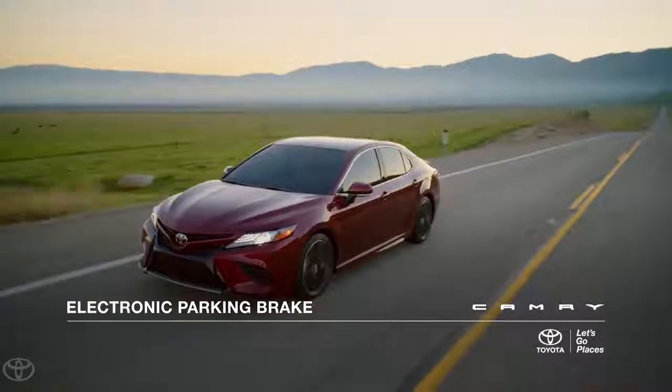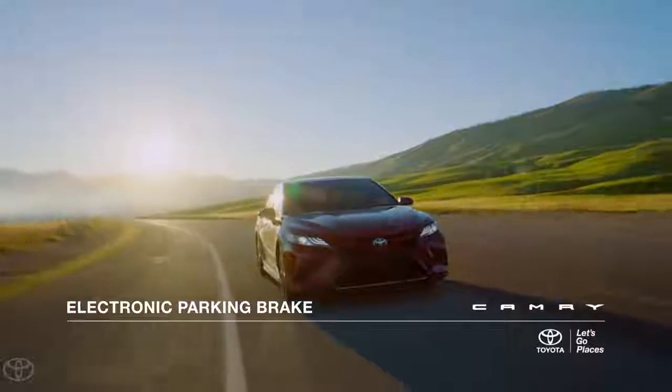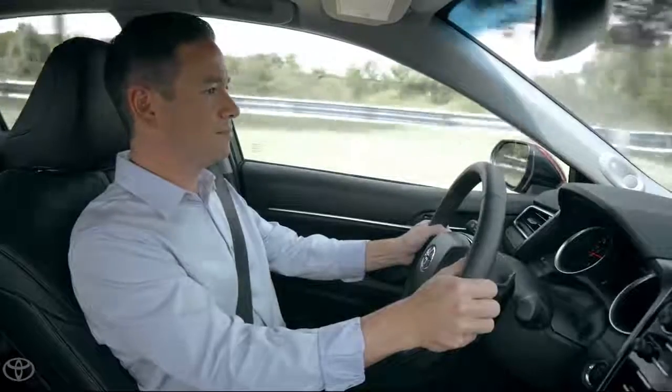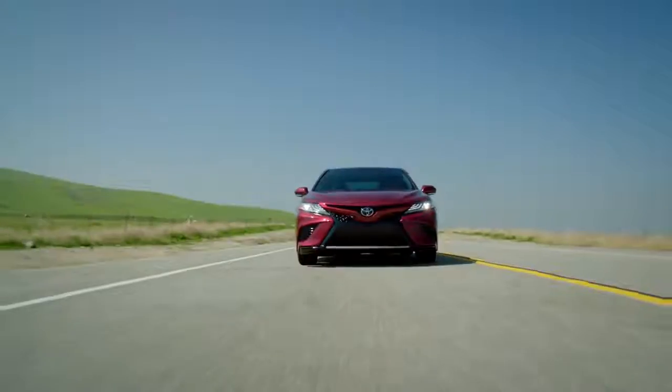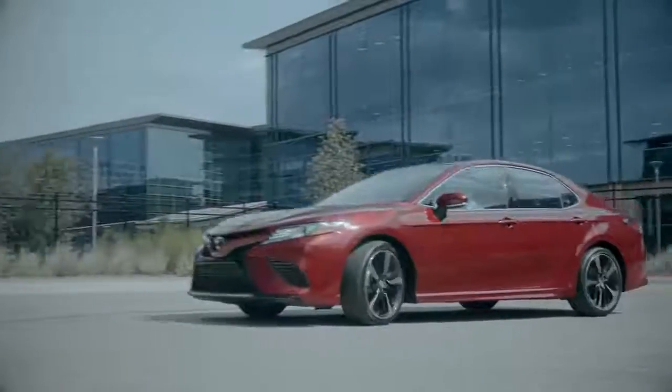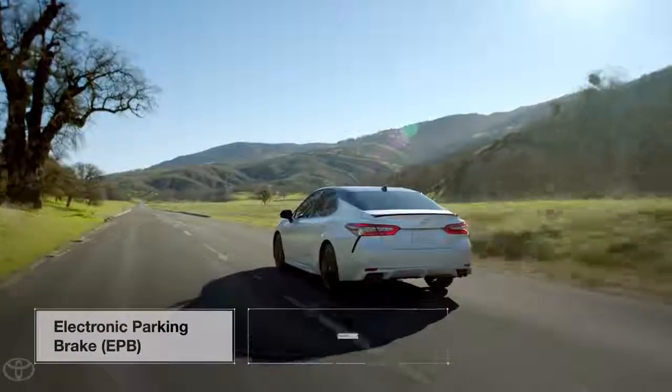Toyota is committed to developing technology that helps make driving as simple and enjoyable as possible. This is particularly evident in its seemingly endless list of advanced driver convenience features. In this video, we'll have a closer look at one of the newest examples: electronic parking brake with brake hold.